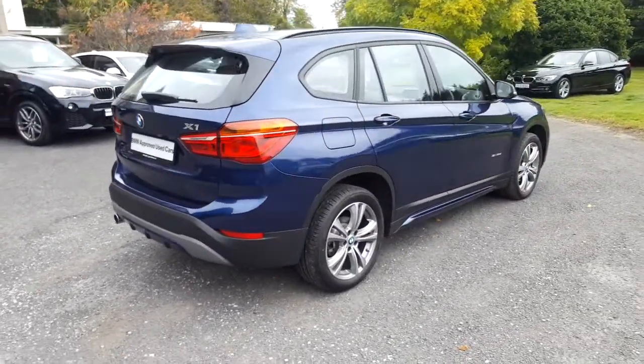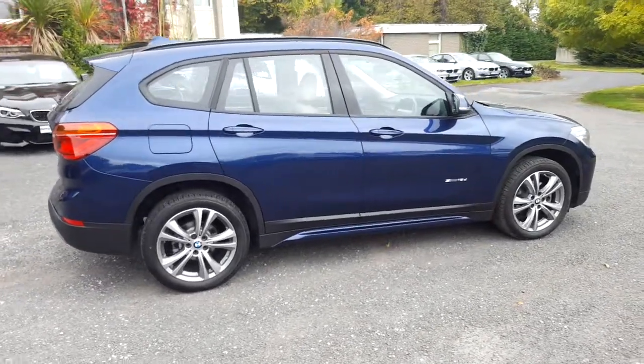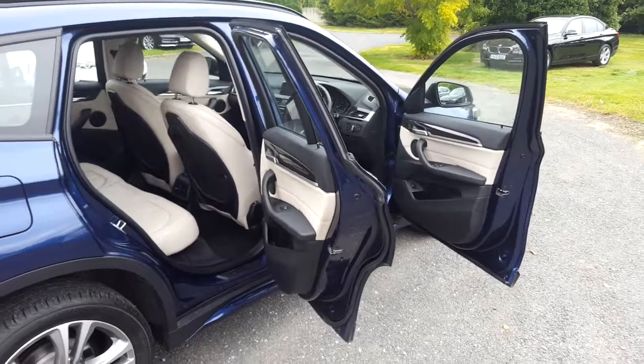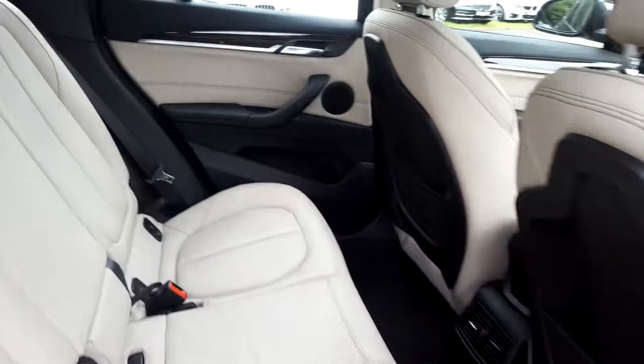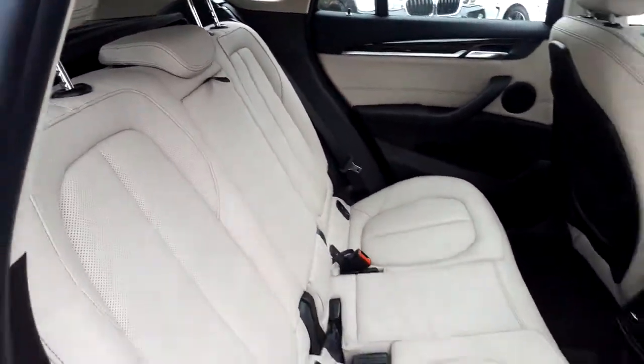This car is available to view in our showrooms at Murphy & Gun Milltown. Now let's take a look at the interior. This X1 comes with a 2-year BMW approved warranty and finance is available from Murphy & Gun on request.